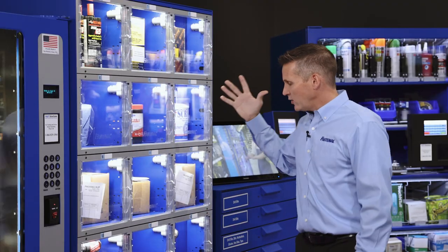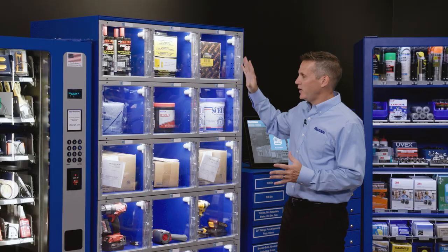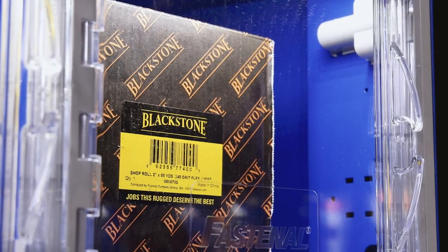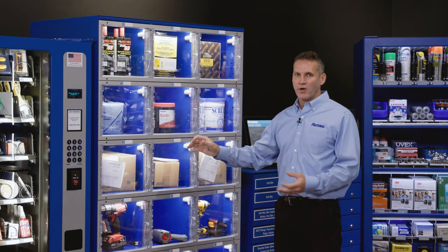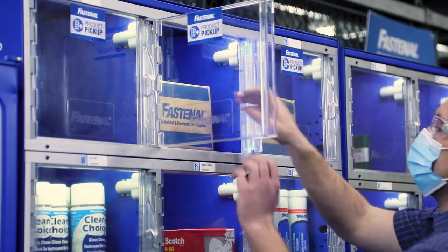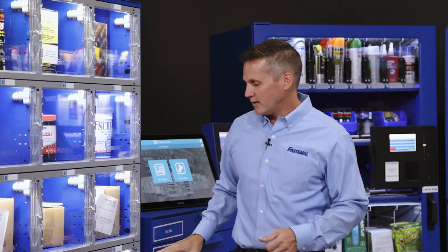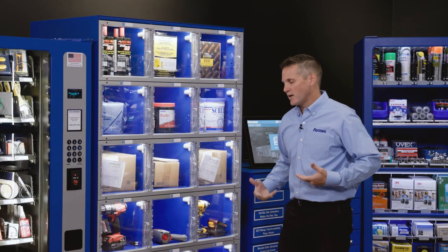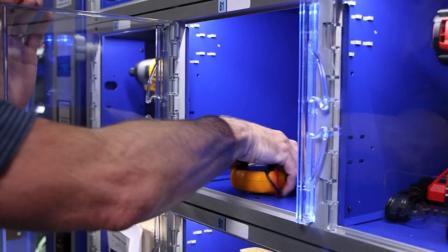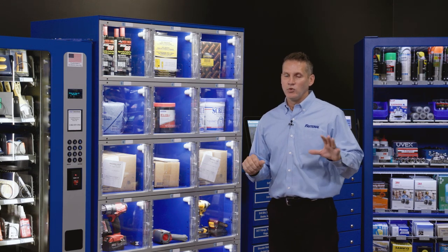The next device we'll talk about is a locker. Lockers work in conjunction with the coil machines utilizing the same keypad. There are three core functionalities of the locker. The first is vending larger consumables, as you see up top. The second is managing what we call a locker pickup program — if you purchase a spot buy from Fastenal, we'll deliver that product into the locker position, which generates a pickup code to the purchaser for safe, secure order retrieval. And lastly, we offer an asset management program for customer-owned assets that need to be returned — an employee checks out an asset and checks it back in at the end of the day, providing traceability and accountability.